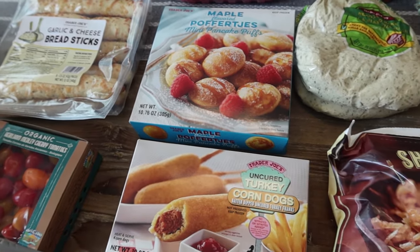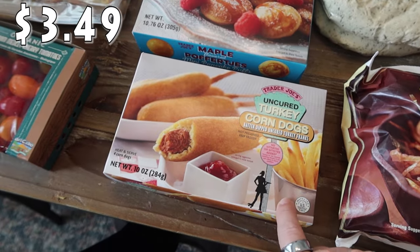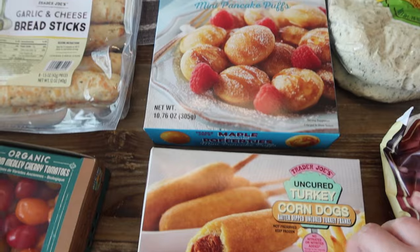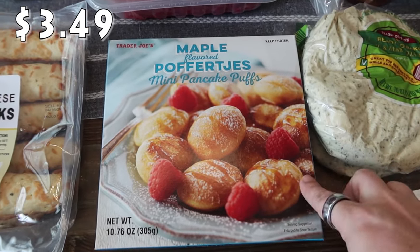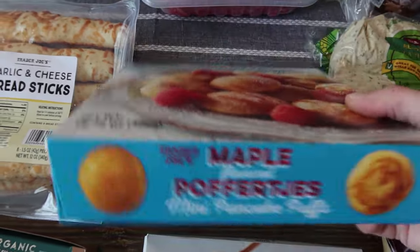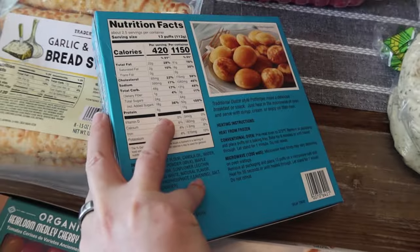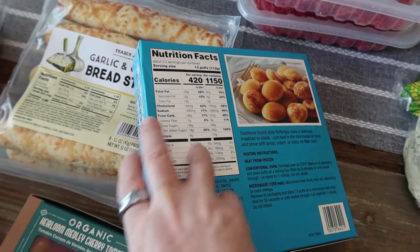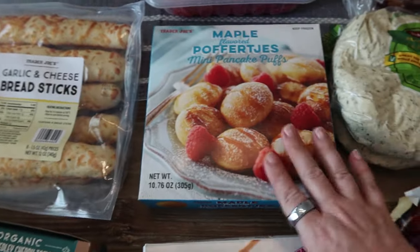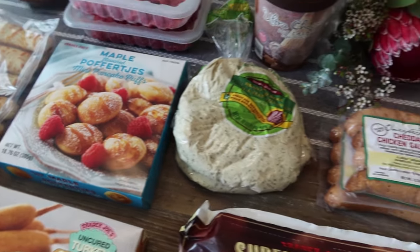With Rose being with us, she picked up a couple things she really likes. She loves turkey corn dogs, so I got this pack — there's four in here. She also asked to get these mini pancake puffs, which are maple flavored. A serving is 13, and there's two and a half servings, so that's enough for all the kids — it'll be like a one-and-done type of breakfast, but that'll be good.